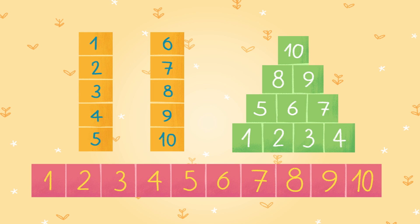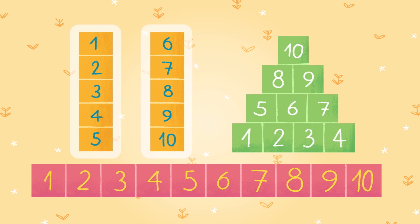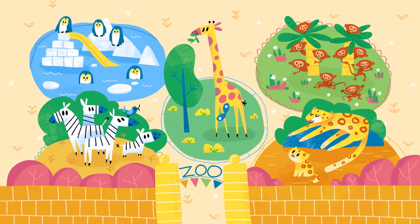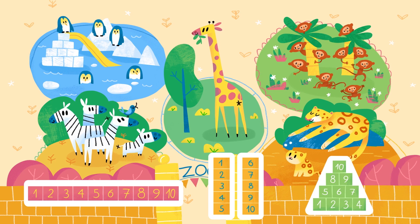Sometimes, you can find ten by seeing one of these patterns. Which group was easiest for you to count? Okay boys and girls, now it's time to find the groups of ten animals in the zoo. Let's use these groups to help us count and find ten with other things too.